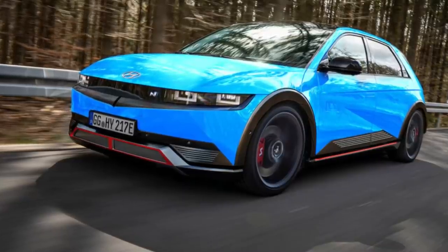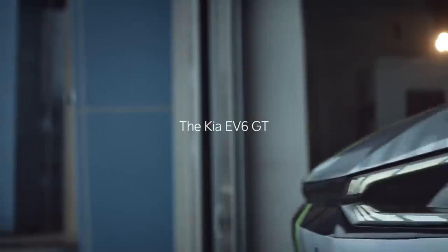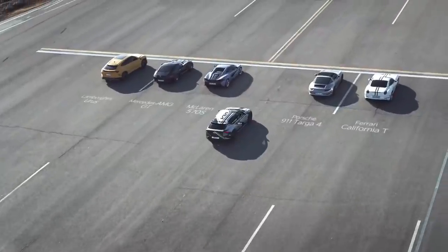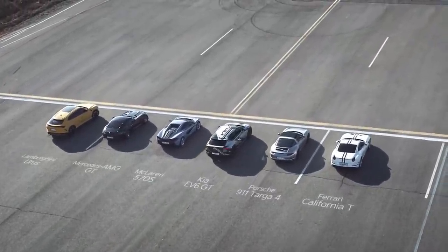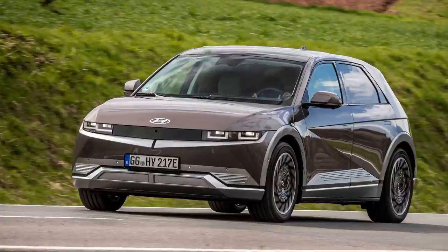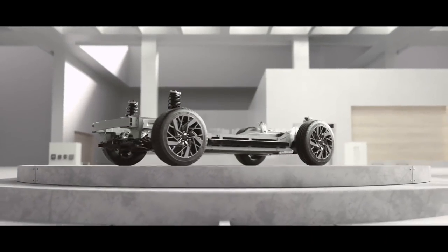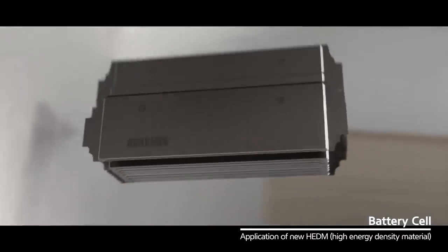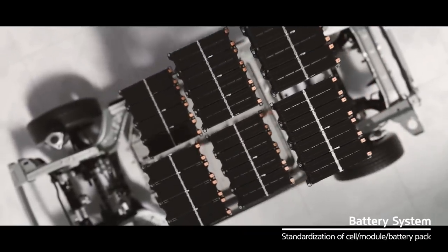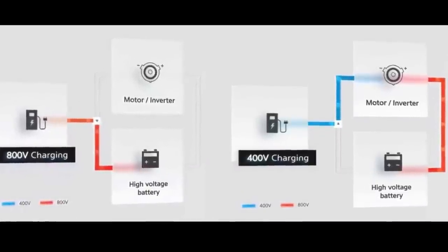The G70 electric sedan is to utilize a power-electric system derived from the Ionic 5N, which is in turn derived from the EV6 GT supercar. Power would be rated at as much as 600 horsepower from a dual-motor all-wheel-drive layout. Other possible systems include the 430-horsepower unit from the GV60 Performance and the 320-horsepower system from the Ionic 5 Long Range. The battery will likely be the 77.4 kWh unit found in other EGMP vehicles, offering over 500 km (311 miles) of range, with 800-volt ultra-fast charging from 10 to 80 percent in just 18 minutes, plus V2L bi-directional charging.